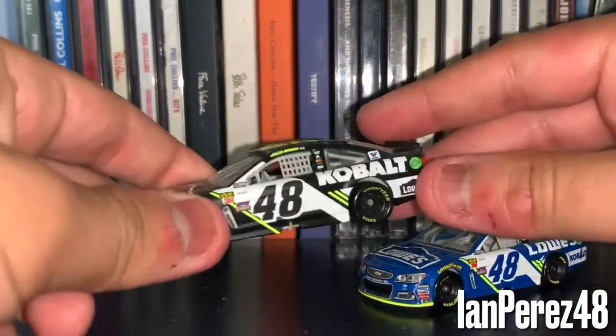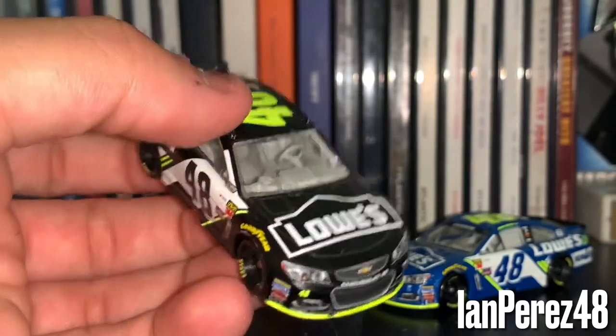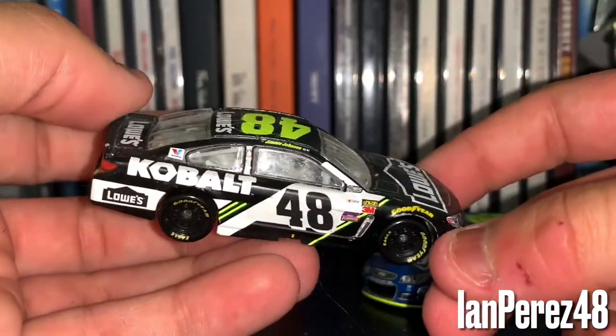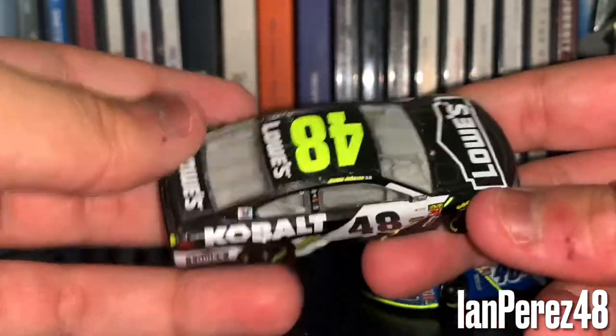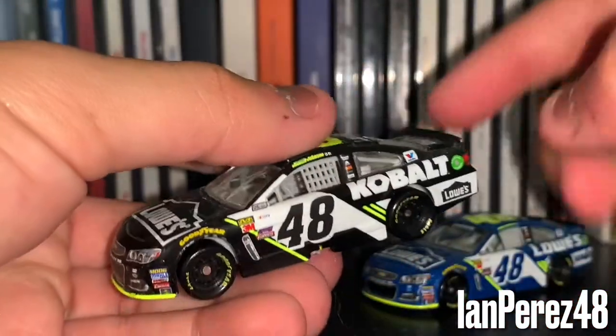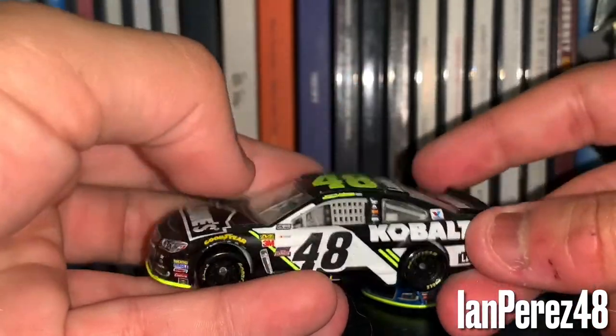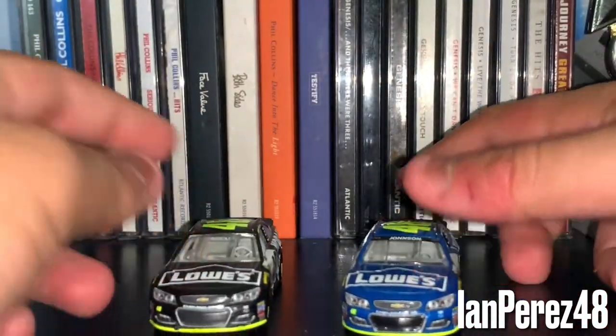And then his 2017 Cobalt scheme — he ran that scheme at Vegas. I think he could have had a top 10, but then I guess he pitted late in the race. I know he was leading this race at one point before a yellow came out. Not too bad of a scheme design for these two.